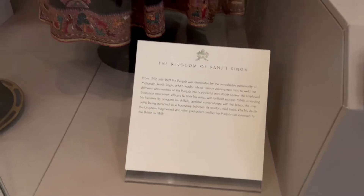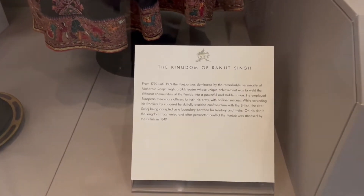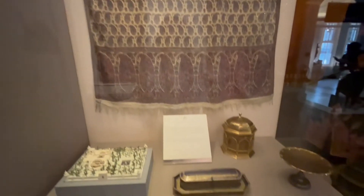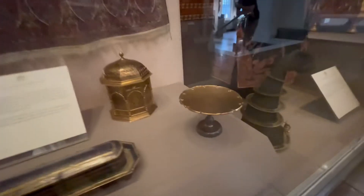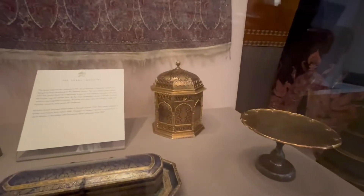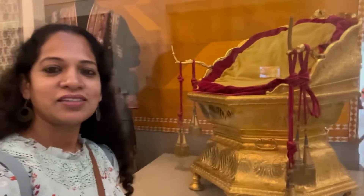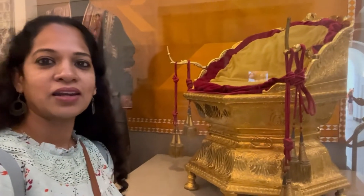These collections are from the Punjab. You can see Maharaja Ranjit Singh's throne, his shawl, and his robes. All these were brought from Punjab after the British East India Company annexed Punjab following his death. What you see behind me is the golden throne of Maharaja Ranjit Singh.